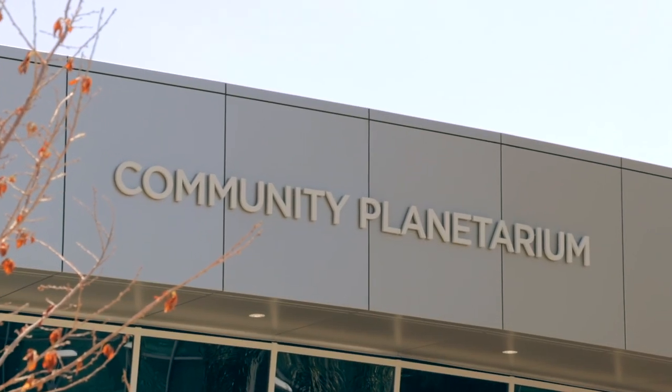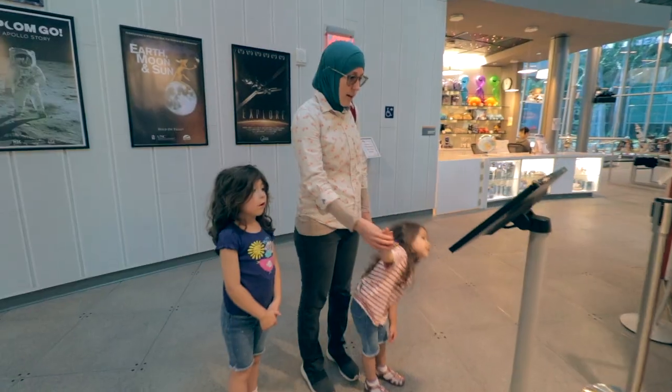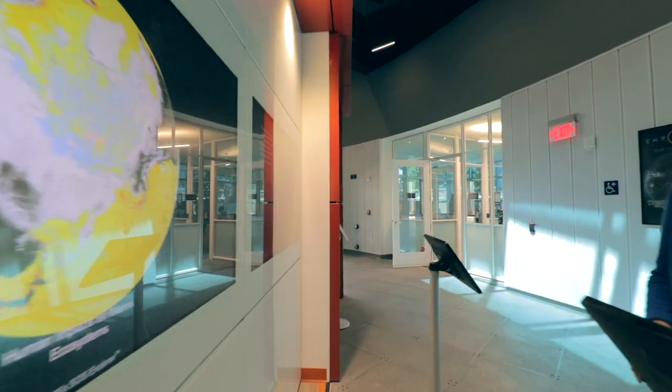We are in the OCC Planetarium, the newest building on campus. We opened just at the end of March, and we're really excited to be able to open our doors to the community and bring in lots of school kids and the public to show them all the cool things going on in outer space.